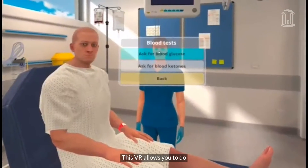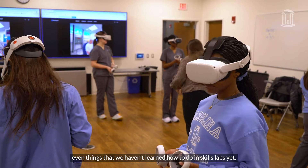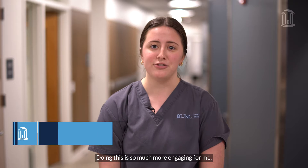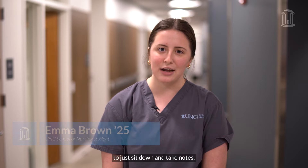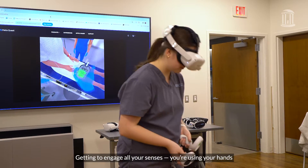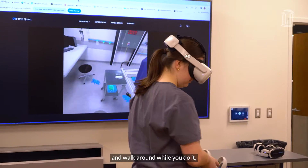This VR allows you to do pretty much anything that a nurse can do, even things that we haven't learned how to do in the skills labs yet. Doing this is so much more engaging for me. I'm a very visual person, so it's really hard for me to just sit down and take notes. Getting to engage all your senses — you're using your hands to do stuff, you can stand up and move around while you do it.